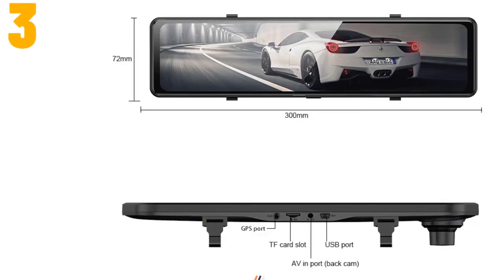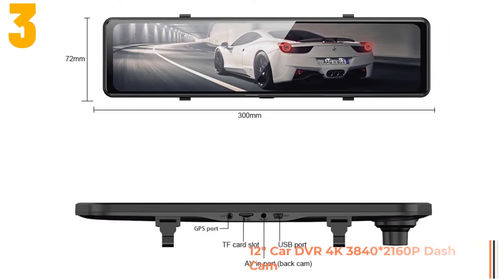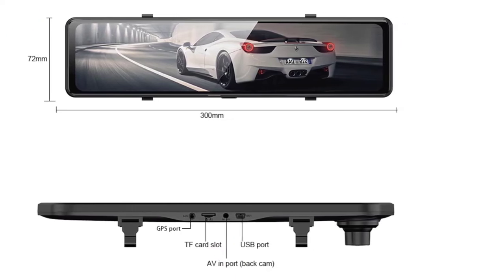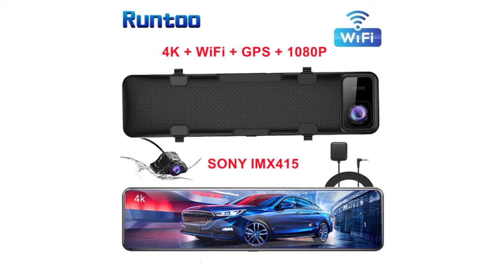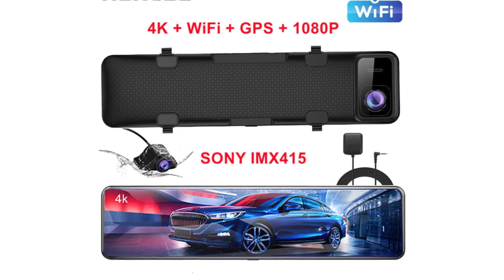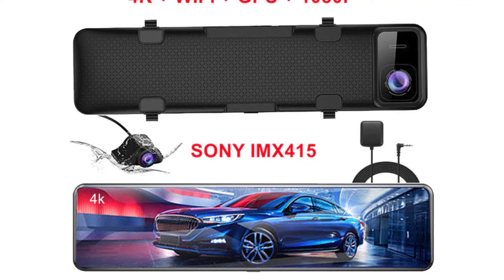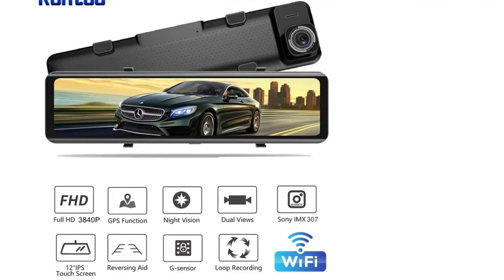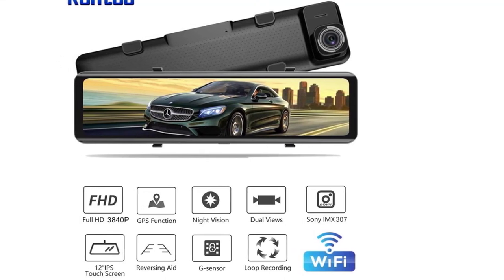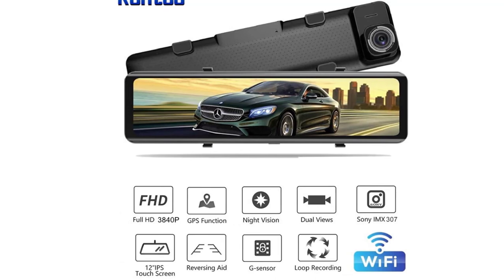Item number 3 is the Belling 12 inches car DVR 4K 3840x2160p dash cam. Specifications: Brand name: Belling. Chipset manufacturer: Allwinner. Frames per second: 30. Battery life: 24H. View angle: 170 degrees. Number of lenses: 2. Camera resolution: 3840x2160. GPS logger: internal. Pixels: 1200 mega. Screen ratio: 16:9. Display size: 12 inch. Interface: microSD/TF. Display: IPS. Video codec: H.264.